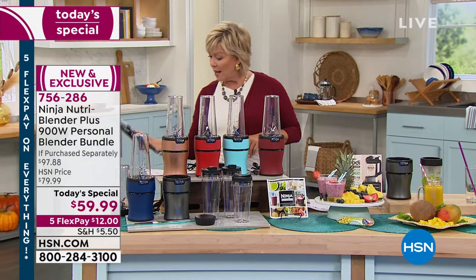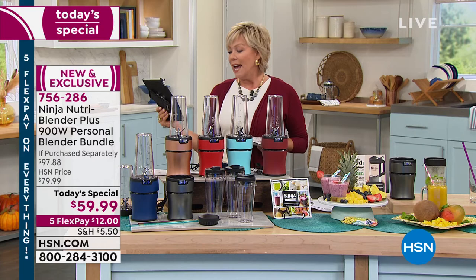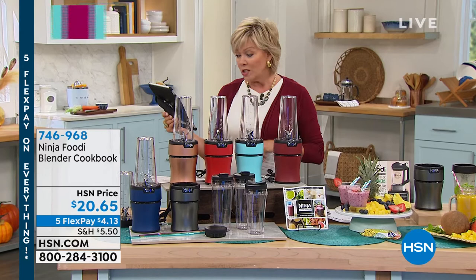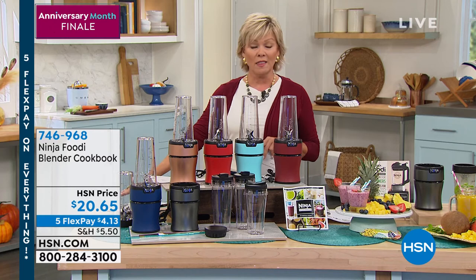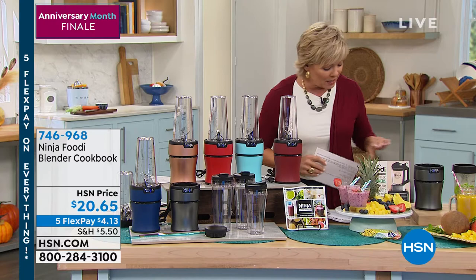Item number 756-286. There was a question on Facebook about whether the cups are BPA free — thank you to Leti for asking and Nancy for researching: they are BPA free. Alexis is joining in saying she can't resist and has to order this. We'll take a closer look on Facebook Live for our next airing if you have any questions — we'd love to address those.